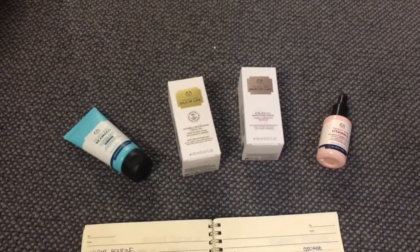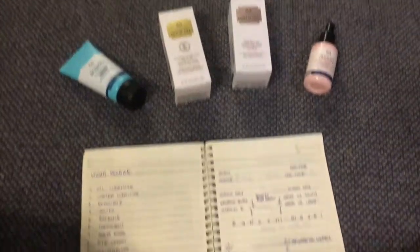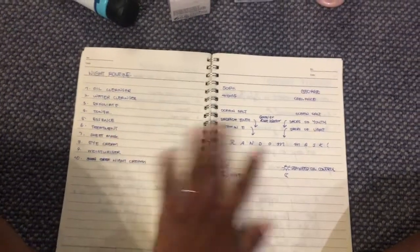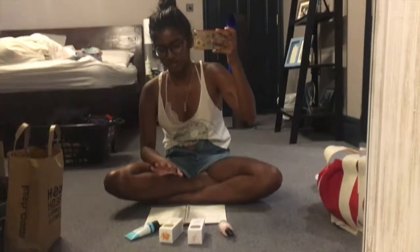I started filming this and realized that I'm not entirely sure what I'm doing so I've had to get my little book out with our skincare stuff. I really want to film this vlog like this because I feel like I can talk to a mirror, and the lighting isn't so good, but I will talk you through these four Body Shop things right here.